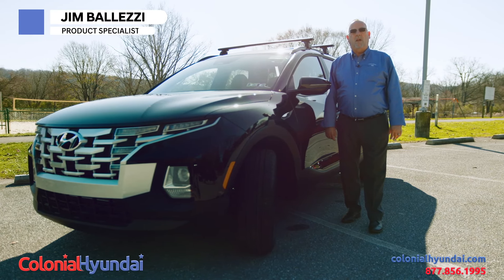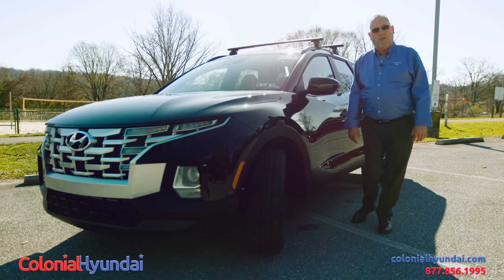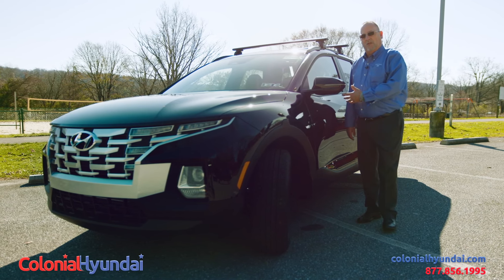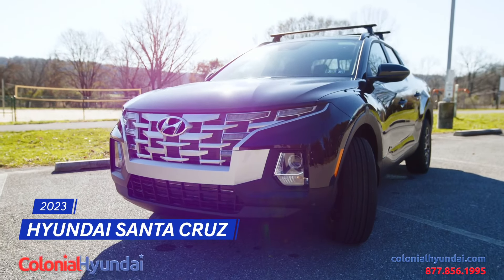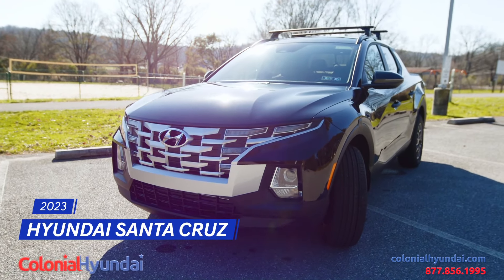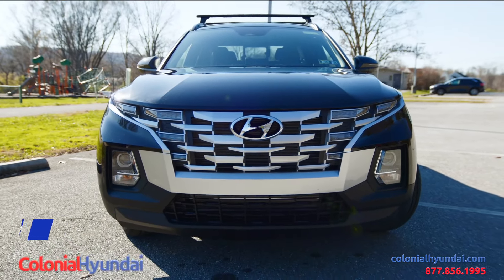Jim Belezi here with Colonial Hyundai in Downingtown, and I'm here to introduce you to the 2023 Hyundai Santa Cruz — one of the hottest vehicles on the market. This 2023 Hyundai Santa Cruz is available in four different trim levels, also available with two different size engines.